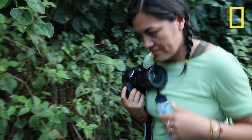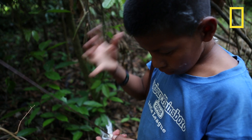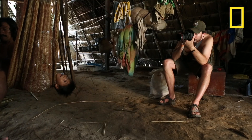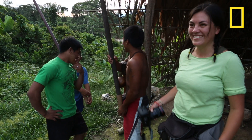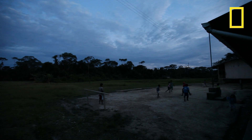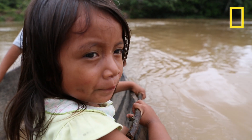You come down here with maybe an idea of what you will find, but then the reality is different. Things are still done the way they were done a long time ago. We like to enter cultures and spend a long period of time with the people and get a sense of what their lifestyle is like. And I think it's a really important story and one that needs to be told.